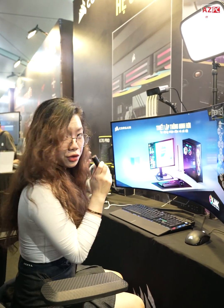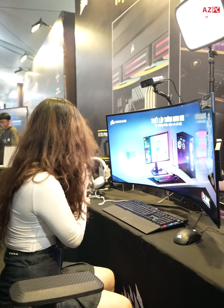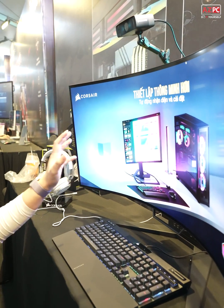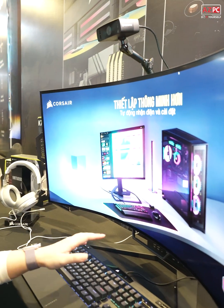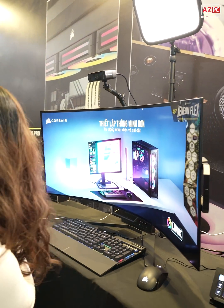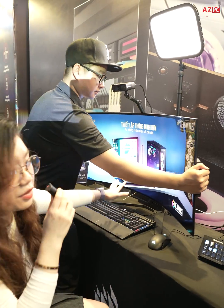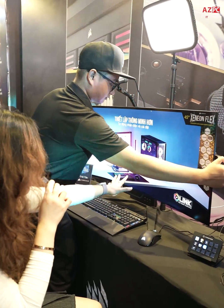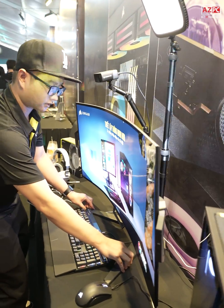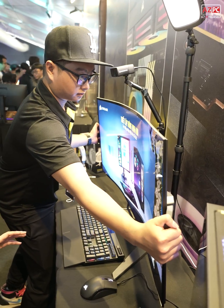Alright, so now I'm in the Corsair booth. We have the headphones, the keyboard, the mouse, and a bendable display monitor from Corsair. I'm holding a mic right now so I can't unbend it myself — can somebody help me? Alright, so you can see it's bendable, with smart configuration. It will be an ecosystem that you should have in your house.